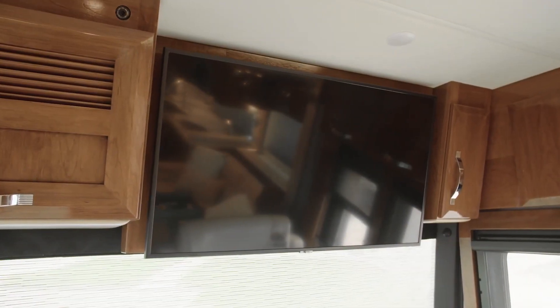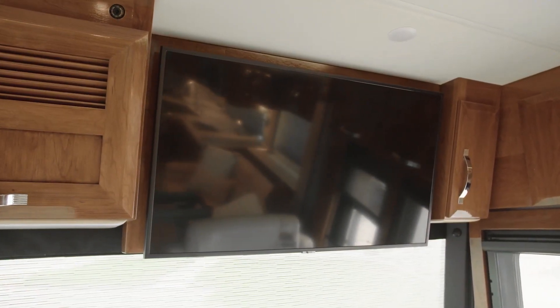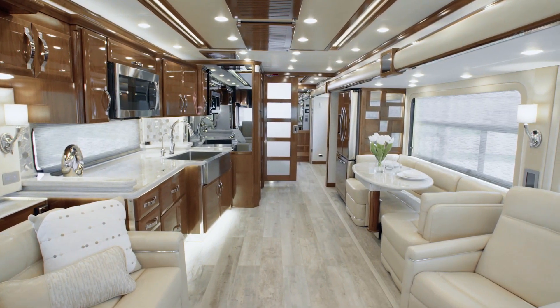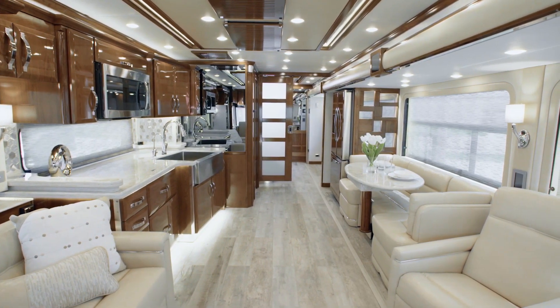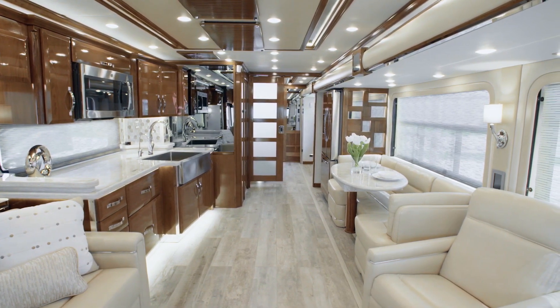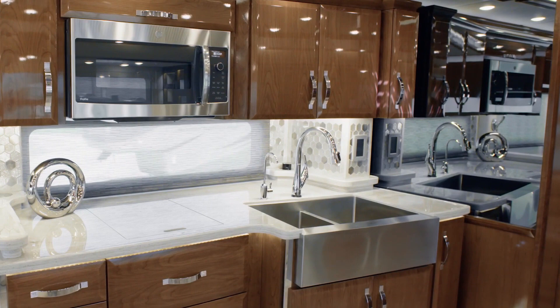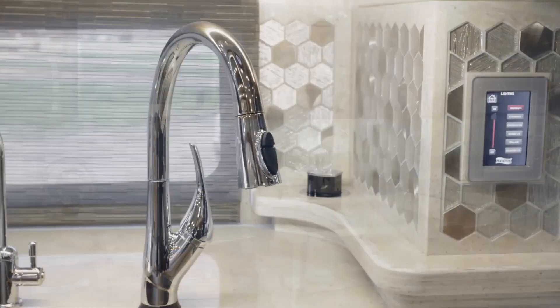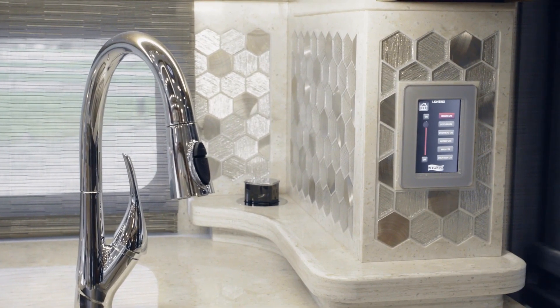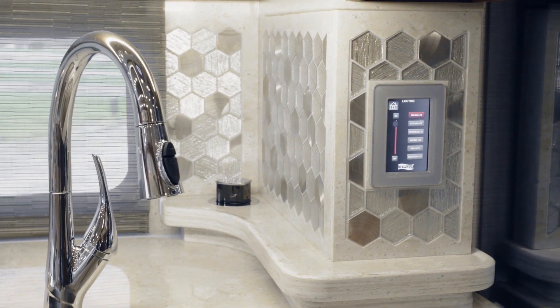As you see here, a second Samsung TV is mounted overhead. And of course, internet connectivity comes standard, making it easy and convenient to check email, stream TV shows and movies, or simply browse the web. You'll find it's easy to achieve the ideal temperature wherever and whenever you travel, courtesy of three heat pump central air conditioners and a remote control thermostat.